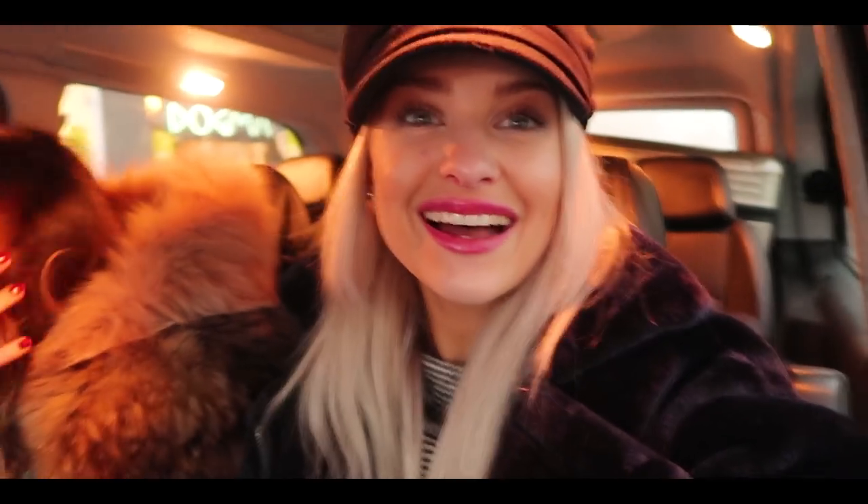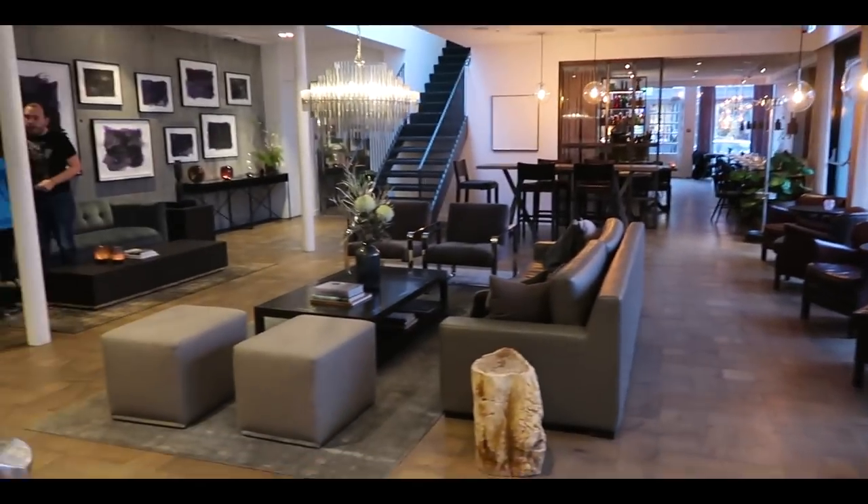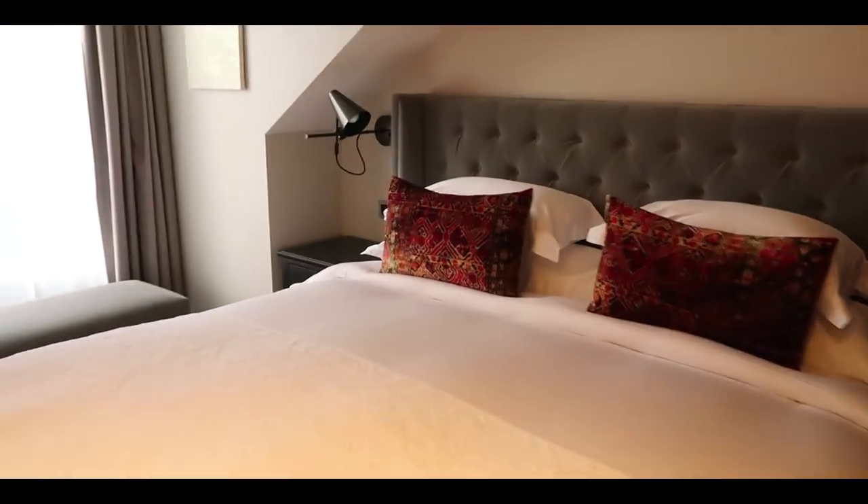We're here! We're staying at the Sand Hotel, just arrived. It was about a good hour or so from the airport. It's so minimal and chic in here — very cute little place. This room is gorgeous, absolutely beautiful.